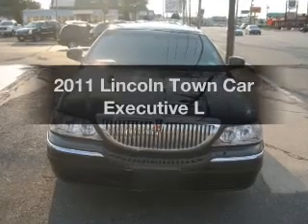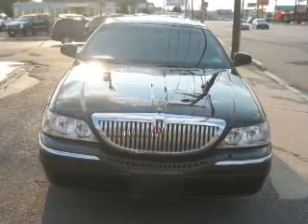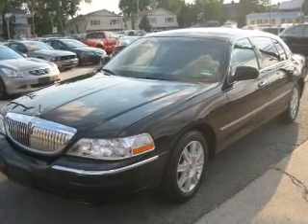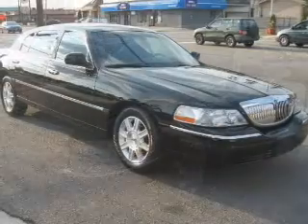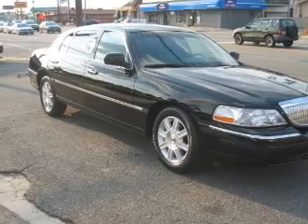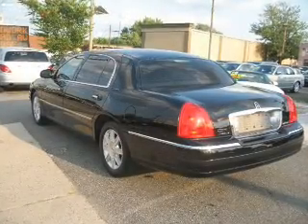Get noticed in this 2011 Lincoln Town Car. If you're looking for a first-rate auto, this one could be yours. The powertrain includes rear-wheel drive with a powerful eight-cylinder engine connected to a smooth shifting automatic transmission.